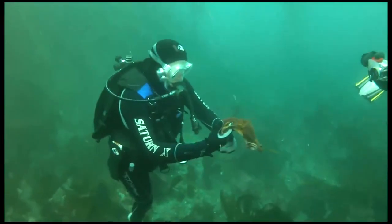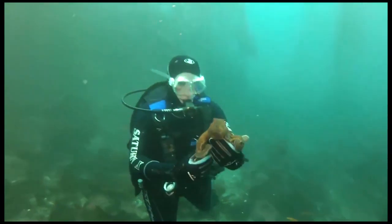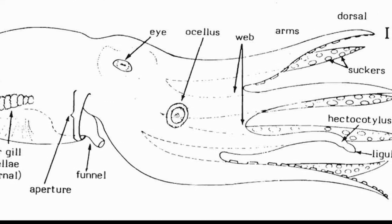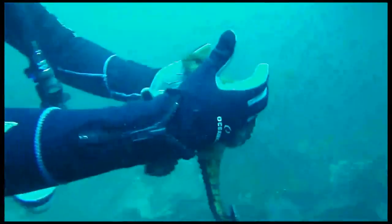Octopuses are incredibly intelligent species that have demonstrated complex problem solving and learning behaviors. Their body has no bones, but consists of a complex nervous system, a beak for crushing prey, and three hearts.